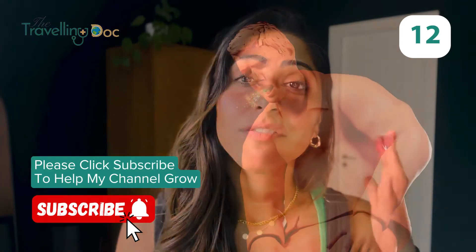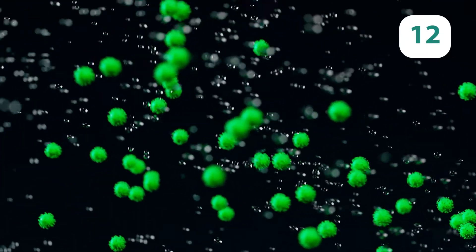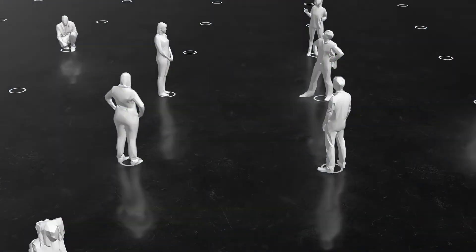How do you catch whooping cough? Whooping cough spreads when an infected person coughs or sneezes and those particles go through the air — so it's a droplet infection — and it infects the people around them.